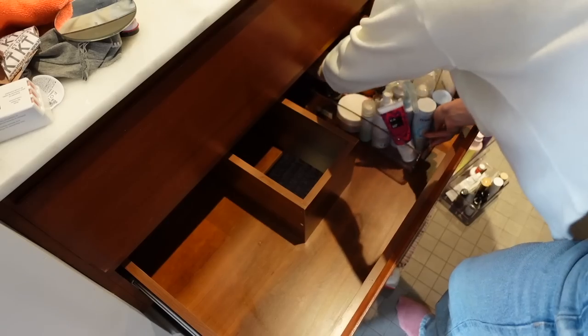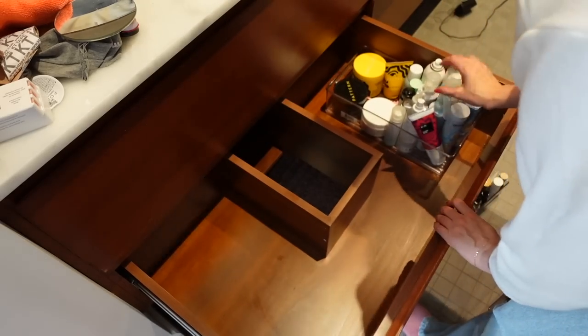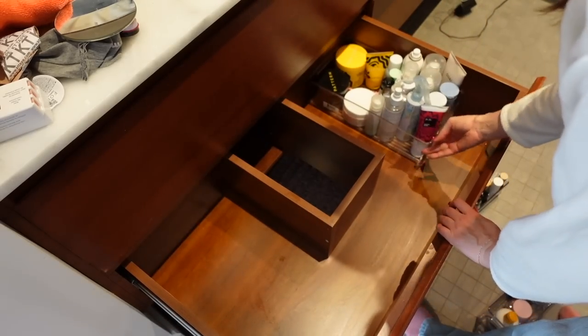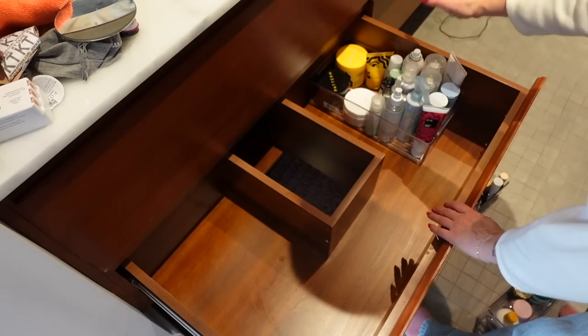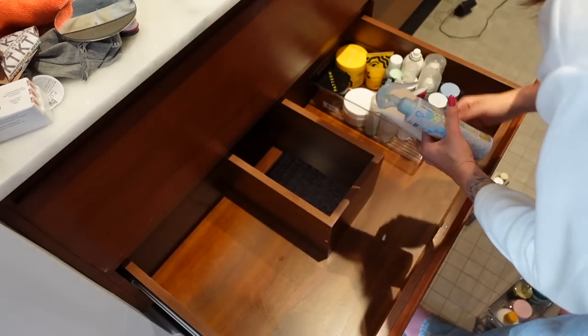I don't know why I didn't do this in the first place. Wait — will it close? No. Some of the products are too high for this drawer so I am going to have to lay them down.